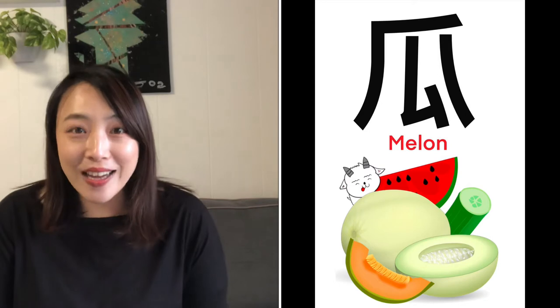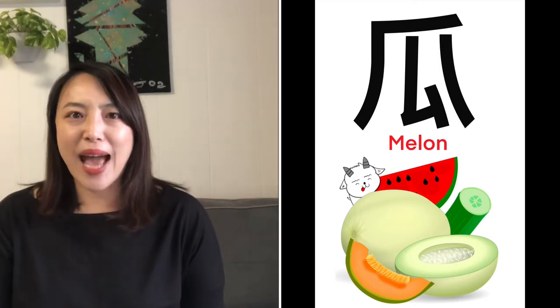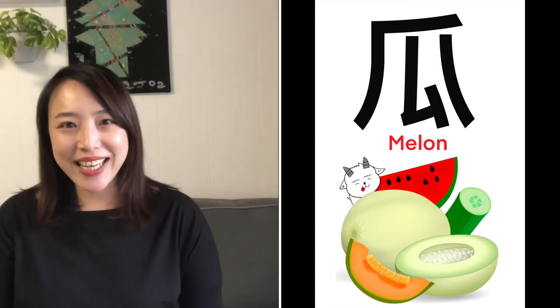Let's say it in a duck's voice! Okay! Gua Gua Gua Gua! Good job! All right, children! Now let's take a look at some phrases with Gua in it!